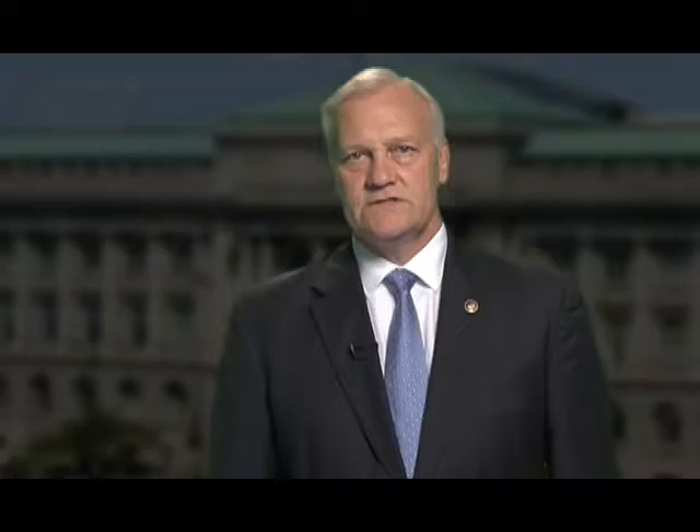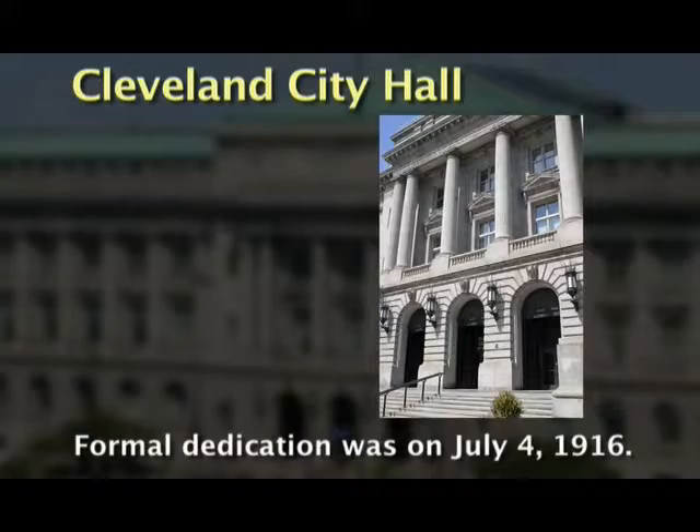The official groundbreaking ceremony for City Hall was held in 1911 under the administration of Mayor Herman C. Baer. The formal dedication of City Hall was on July 4, 1916.